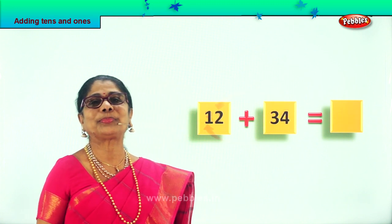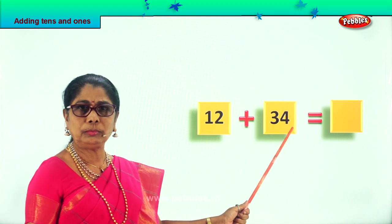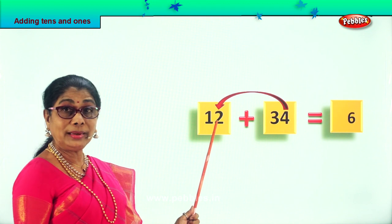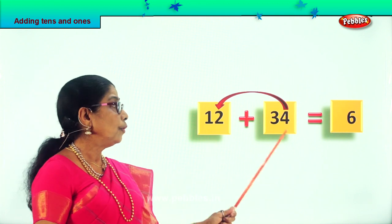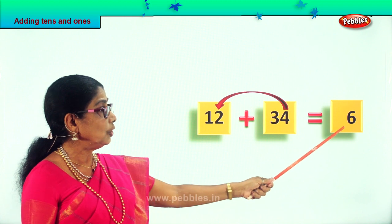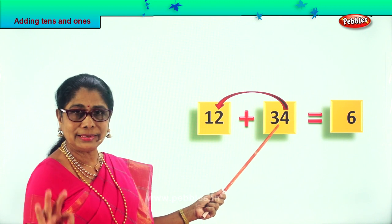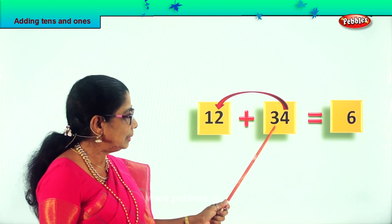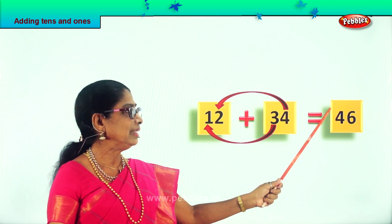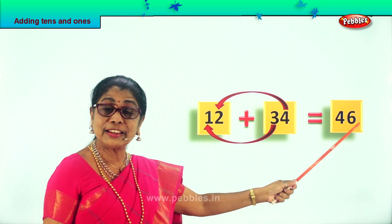Let's look at another sum: 12 plus 34. We're going to add the 1s first — 2 ones and 4 ones. So 4 ones plus 2 ones: 4, 5, 6 — put 6 here, that's 6 ones. Now we take the 10s: we have 3 tens here and 1 ten here. 3 tens plus 1 ten is 4 tens. So 12 plus 34 is equal to 46: 4 tens, 6 ones.